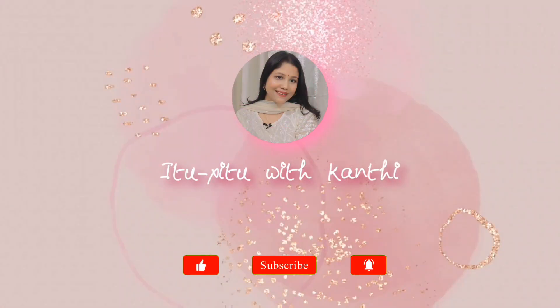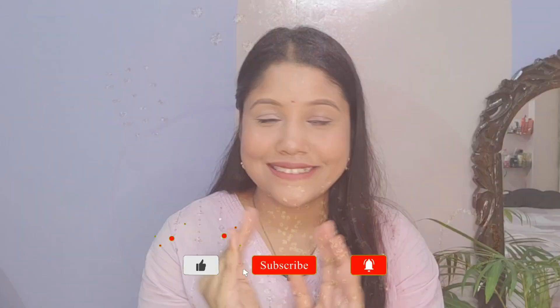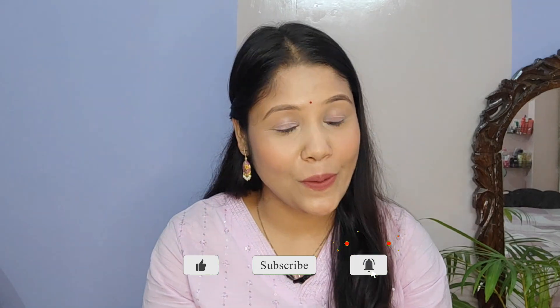Hello everyone, welcome or welcome back to my YouTube channel. This is my second Miso clothing haul and I'm going to show a collection of some kurtas.